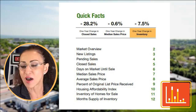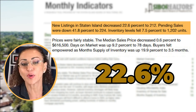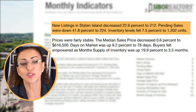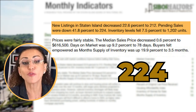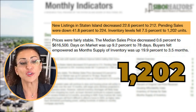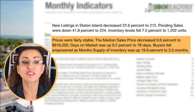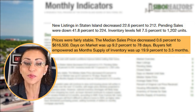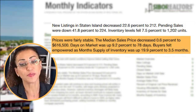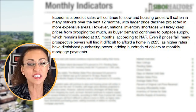New listings on Staten Island decreased by 22.6 percent to only 212 for the month of December. Pending sales were down 41.8 percent to 224. Inventory levels fell 7.5 percent to only 1,202 units. Prices were fairly stable — the median sale price decreased by just 0.6 percent to $616,500. Days on market were up 9.2 percent to 78 days. Buyers felt some power as the month's supply of inventory was up 19.9 percent to 3.5 months.